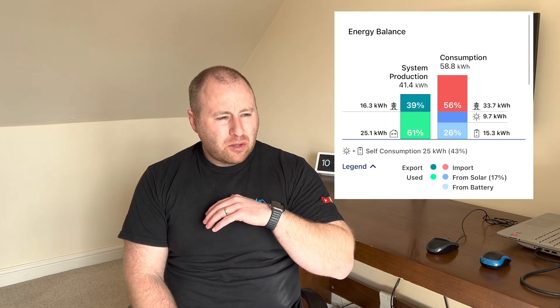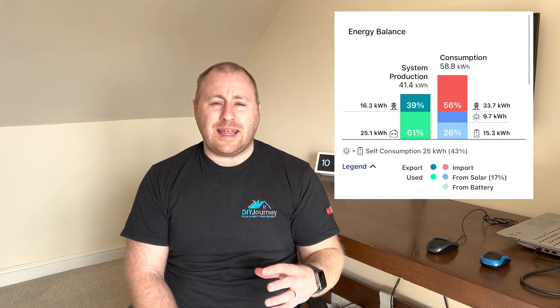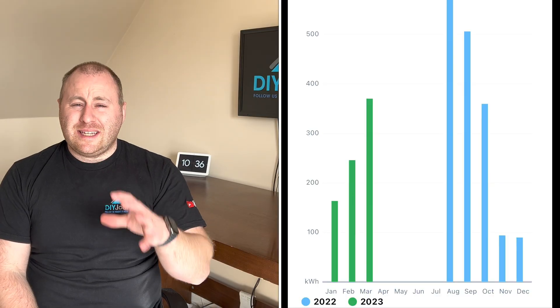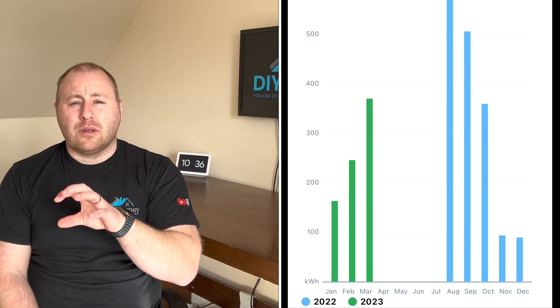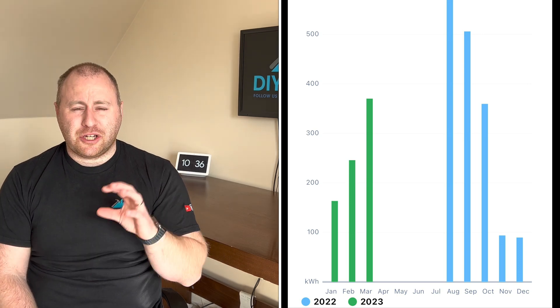The west-facing panels are much higher and capture the sun towards the end of the day. In August and September when we had these installed, the solar panels were producing upwards of 40 kilowatt-hours per day. As we went into October, this began to degrade.